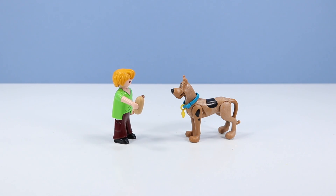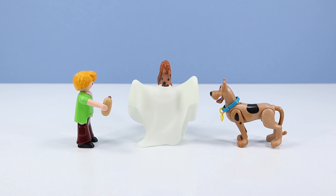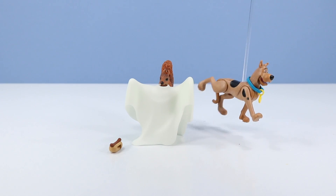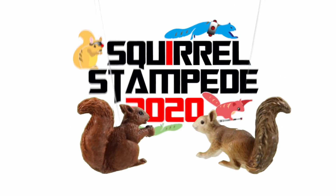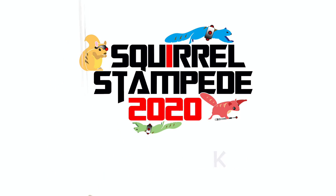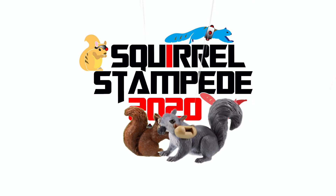Hey Scoobs, hot dog? Ghost squirrels! Squirrel Stampede 2020! Please like and squirrel-ibe! The things I do to get you your hot dog, Big Gray Squirrel. Thank you!